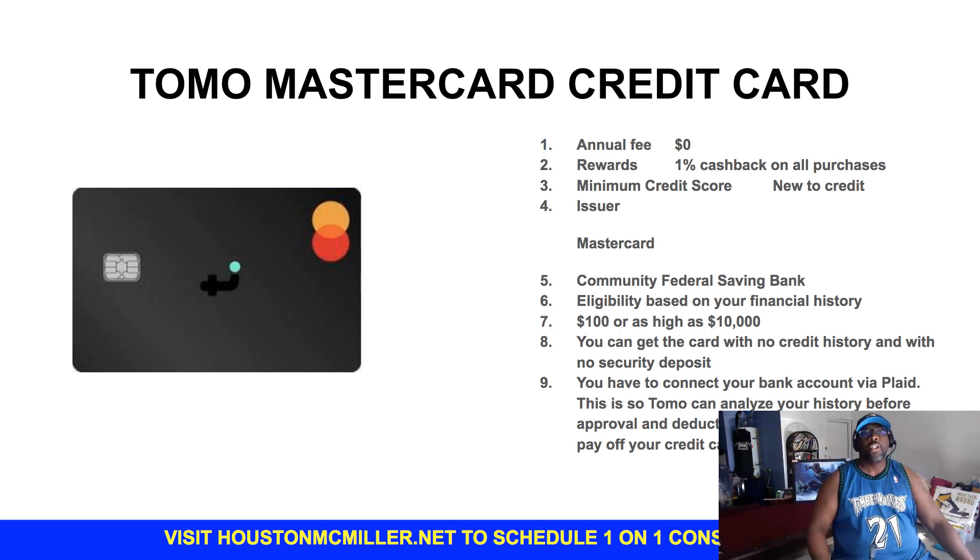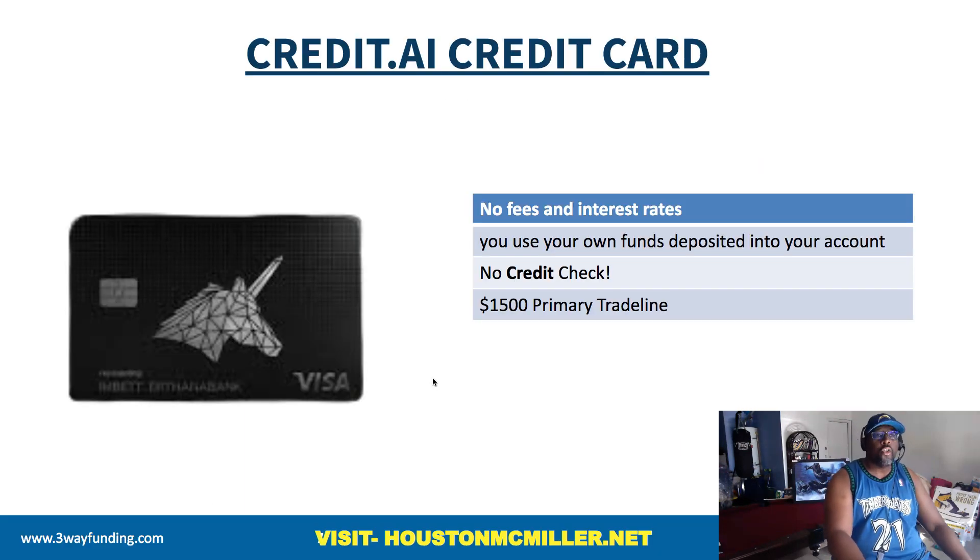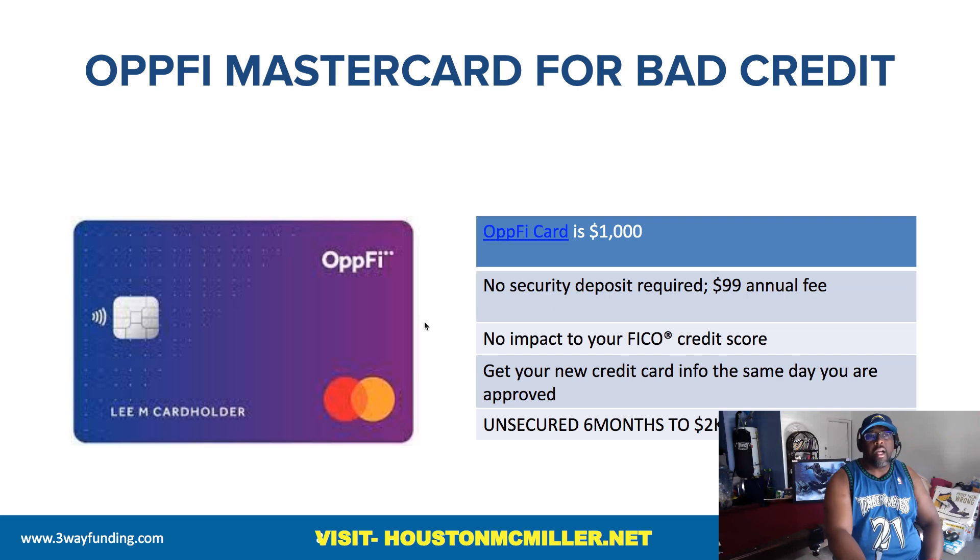Then you have Credit AI. If you have income coming into your bank account, Credit AI will give you a $1,500 primary trade line.